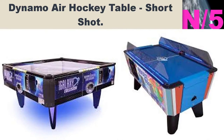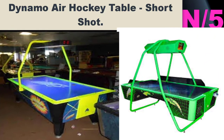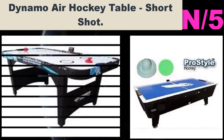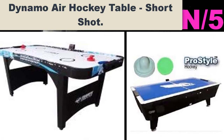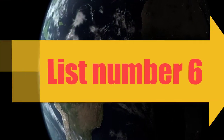Number five: Dynamo Short Shot air hockey table. Short Shot is perfect for your game room. With its compact size, it's just right for kids and adult players — not too small, not too big. It has commercial-grade cabinet construction, and its scoring assembly is infrared optical and jam-proof.